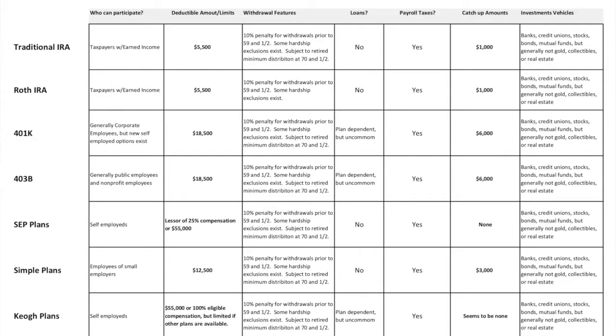SEPs have no loans and no catch-up amounts in the tax code. The SIMPLE plan — and there's nothing simple about it — is for employees of small employers and their owners. It's supposedly a bit simplified to be easier to understand. Deductible contribution caps are $12,500, with a $3,000 catch-up amount. All other features are pretty much the same as the other plans. SIMPLE plans are newer, around maybe five to seven years old, whereas most other plans have been around for decades — with the exception of the Roth, which is only about 15 years old.